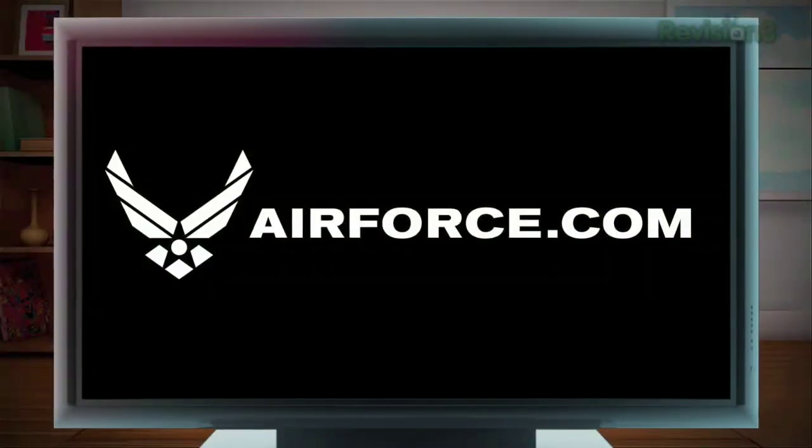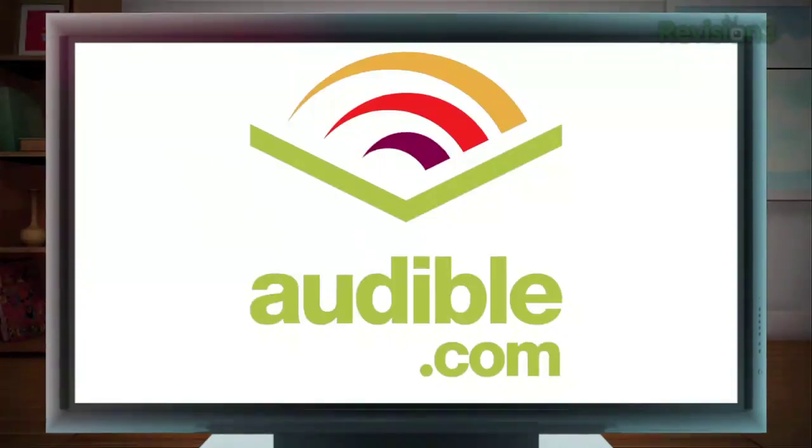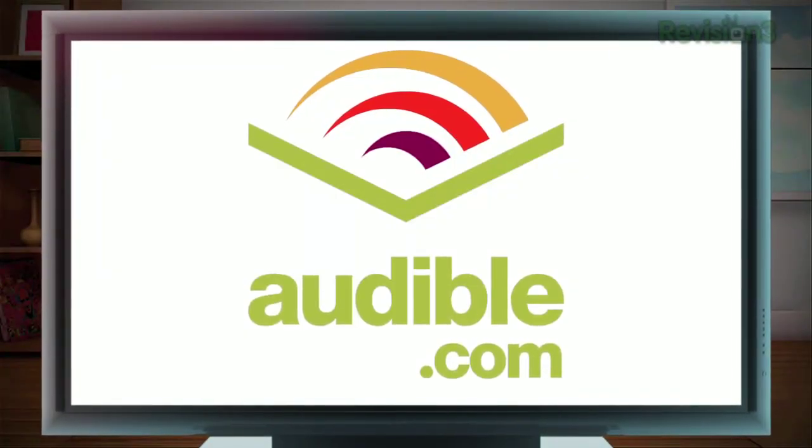Today's episode is brought to you by the United States Air Force, Squarespace, and Audible.com. Get a free audiobook at audiblepodcast.com/hdnation.